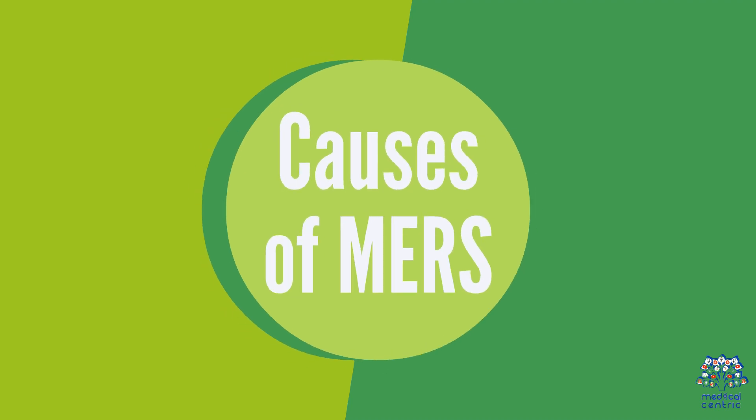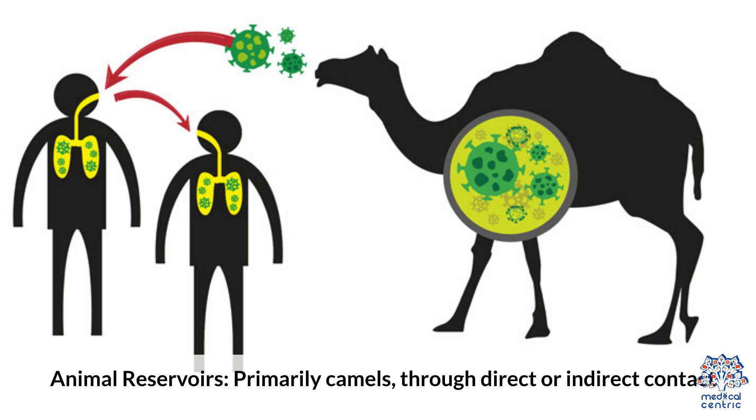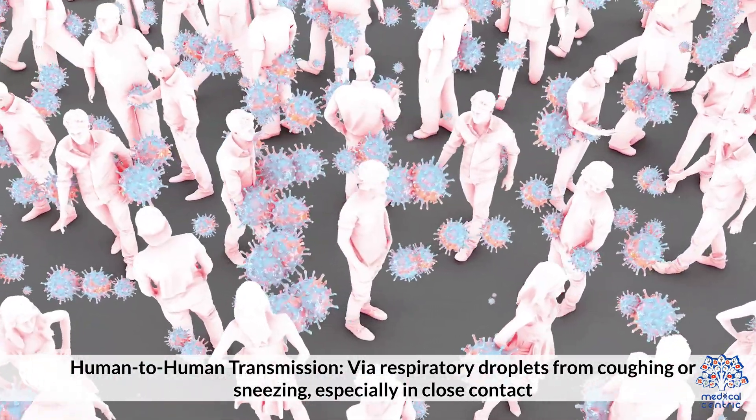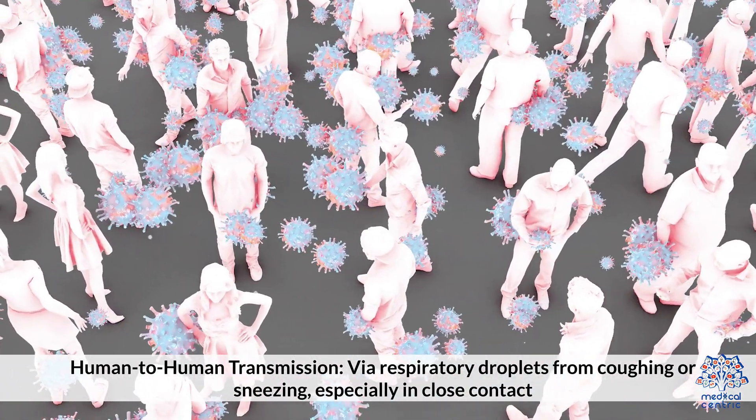Causes of MERS: 1. MERS-CoV coronavirus – a zoonotic virus transmitted between animals and humans. 2. Animal reservoirs – primarily camels, through direct or indirect contact. 3. Human-to-human transmission – via respiratory droplets from coughing or sneezing, especially in close contact.